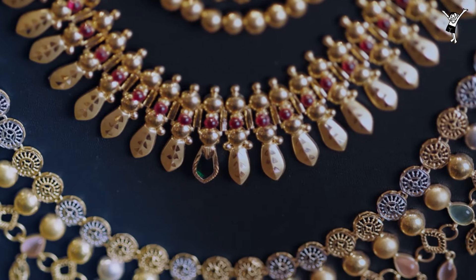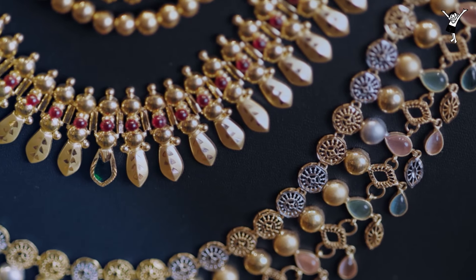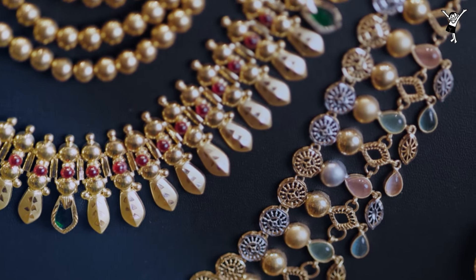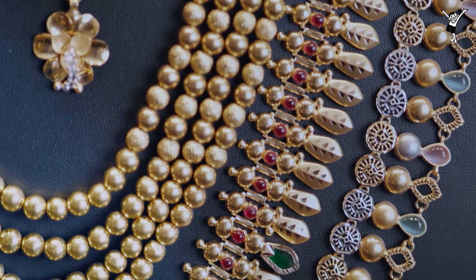The color combinations available are green and red, blue and white, and red and white. Now, we have a red and green combination. Nagapadun is a small shape.